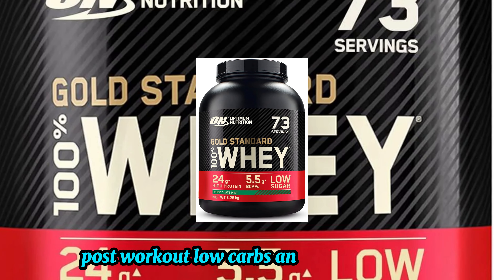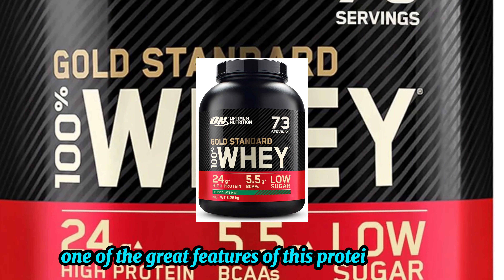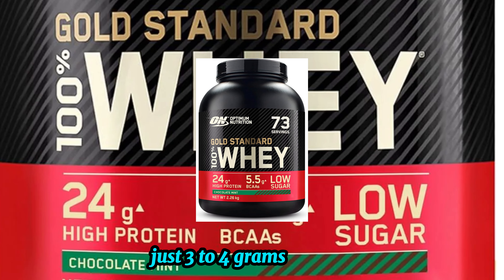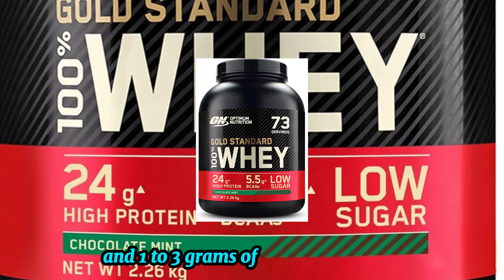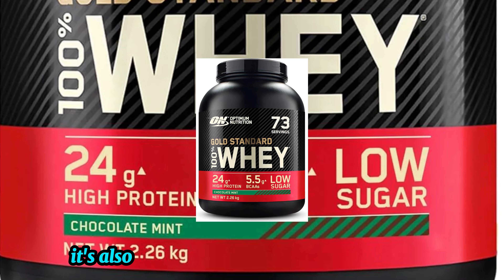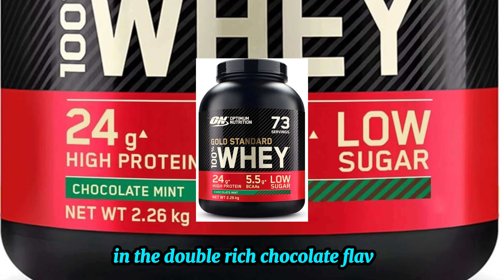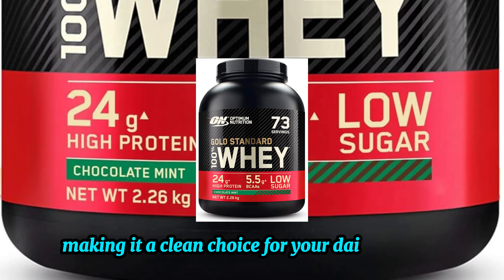Low carbs and sugar content. One of the great features of this protein powder is its low carb and sugar content — just 3-4 grams of carbs and 1-3 grams of sugar per serving. It's also gluten-free and contains no sucralose in the Double Rich Chocolate flavor, making it a clean choice for your daily protein needs.